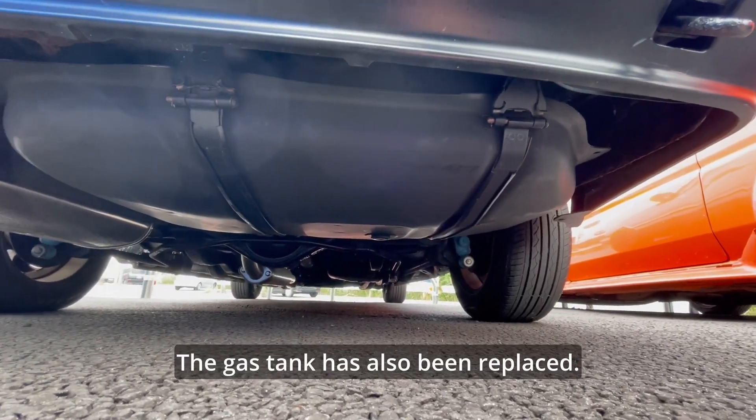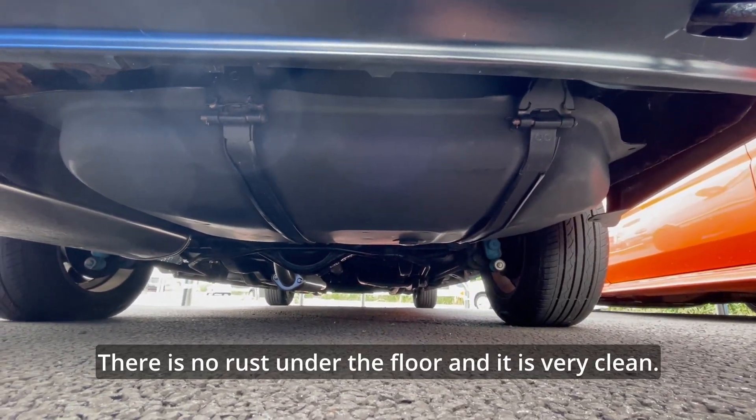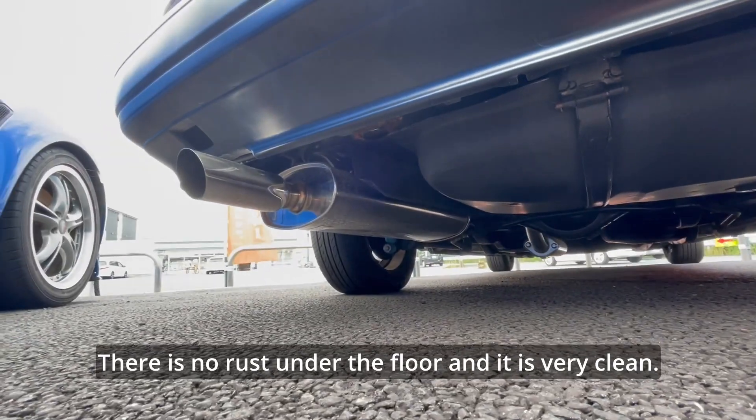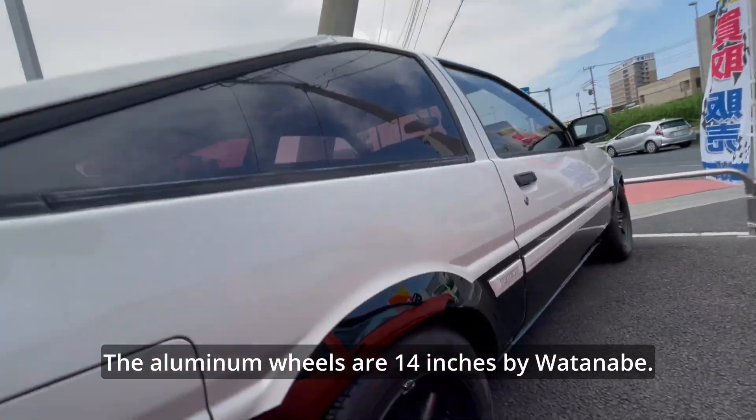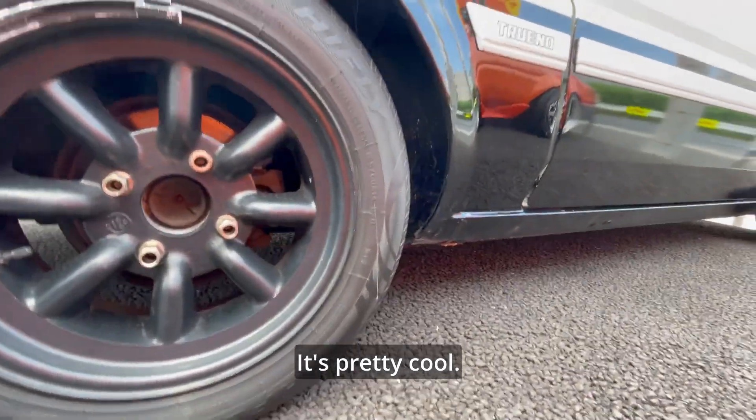The muffler has been replaced with a Fujitsubo muffler. The gas tank has also been replaced. There is no rust under the floor and it is very clean. The aluminum wheels are 14 inches by Watanabe — pretty cool.